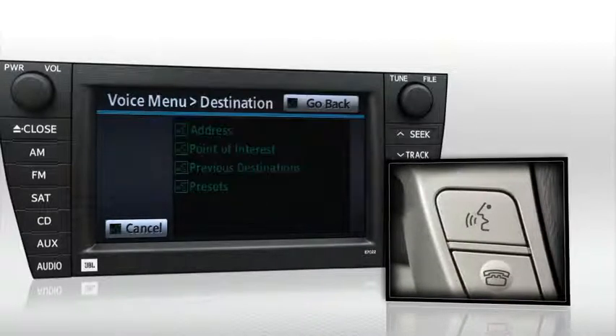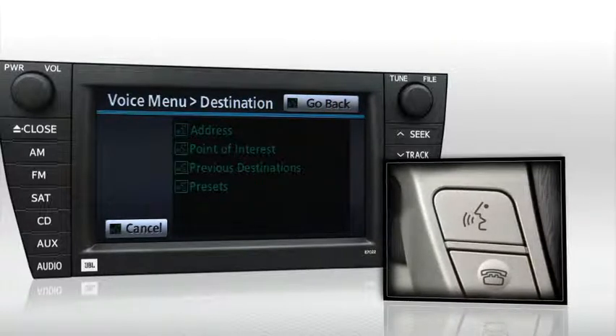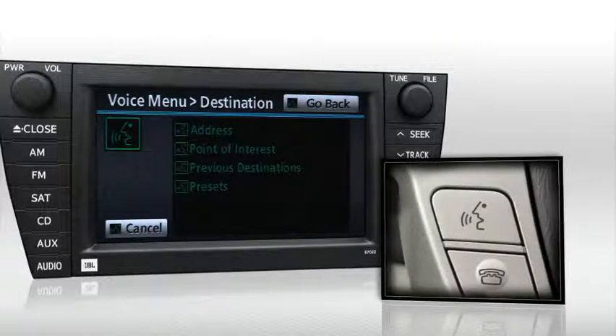Say "Destination." The system prompts: say a command such as address, point of interest, previous destinations, or presets. Respond with "Point of Interest."